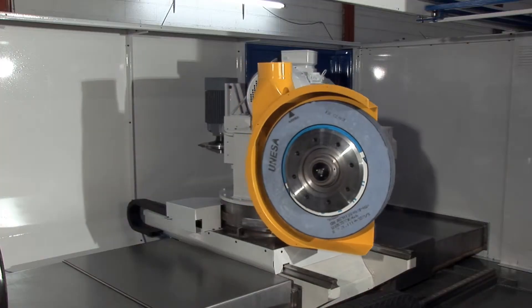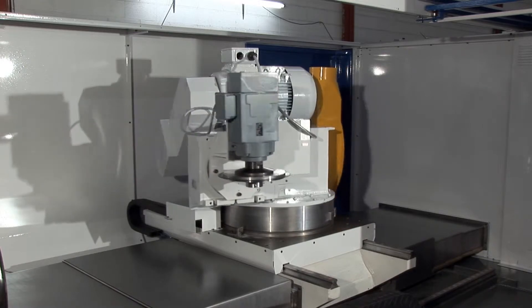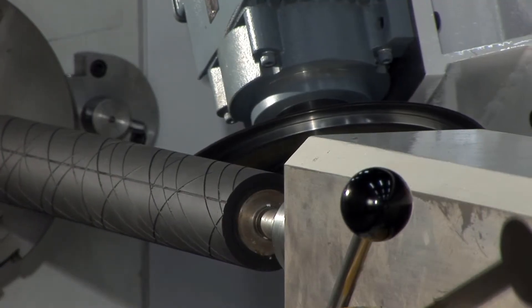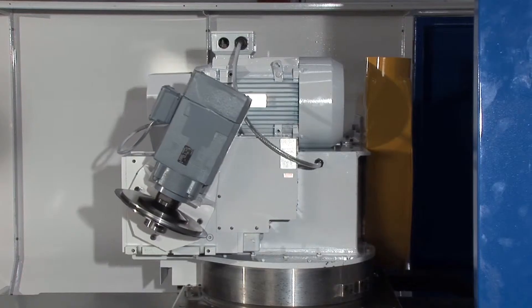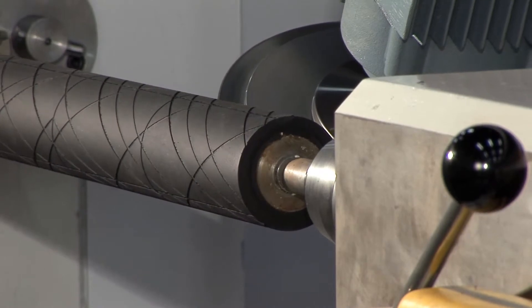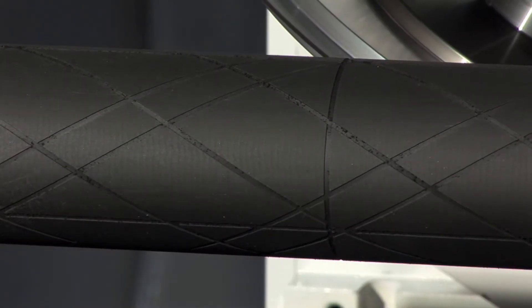One of the key features of this machine is the automatic head change facility, switching between grinding and grooving at the touch of a button and yielding massive time saving benefits. This is further enhanced by the automatic positioning of the grooving wheel to any angle for a wide range of grooving profiles and patterns.